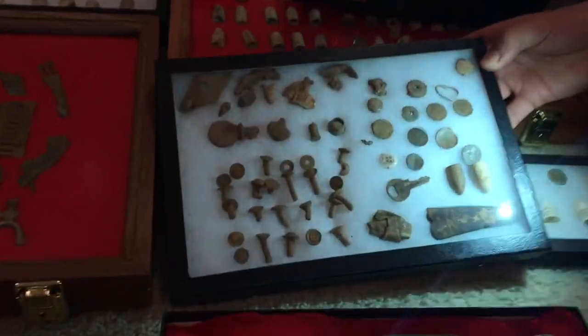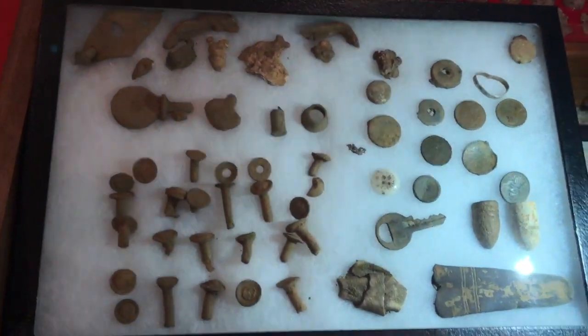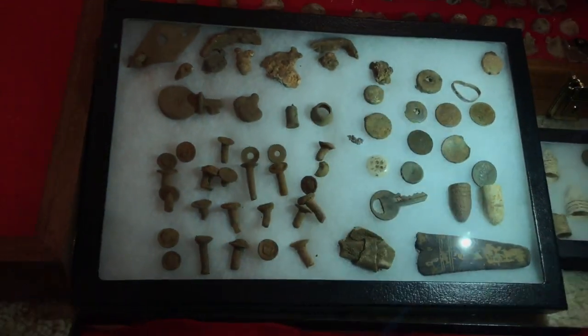Found at the same site — this Confederate bayonet scabbard. And some other parts of a knapsack — rivets and odds and ends. It's right next to a railroad too.